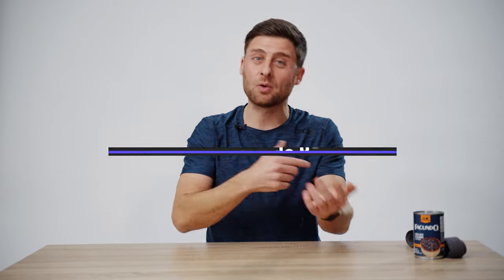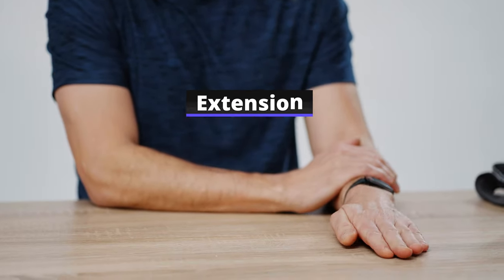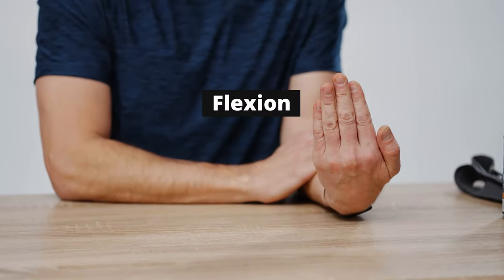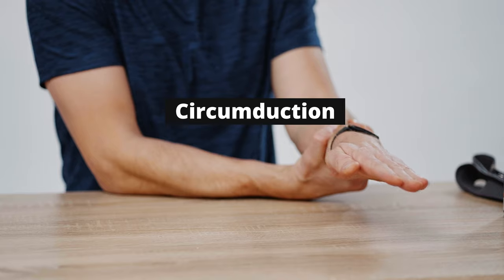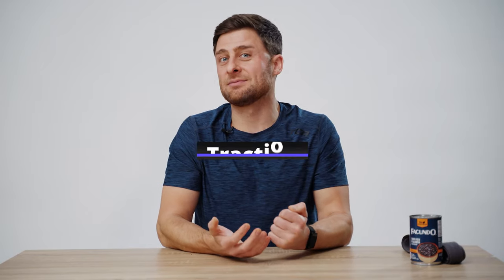Even though usually just one wrist is affected, do both sides to keep your body balanced — otherwise one side might heal while the other triggers. Move to the left side: bracing your forearm, extend the wrist, then flip your palm up and flex the wrist. Lift your forearm, brace, and paint circles — clockwise, then counterclockwise.